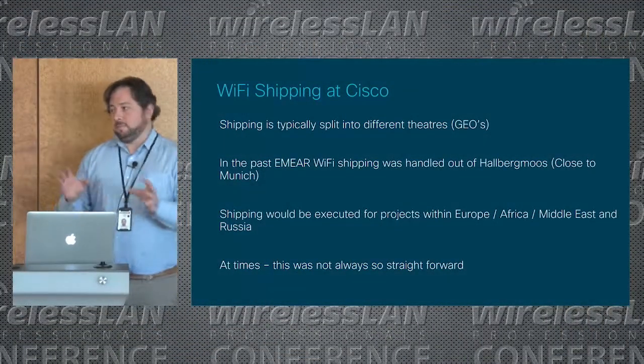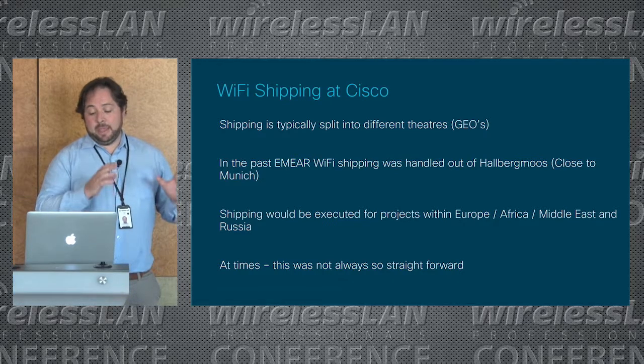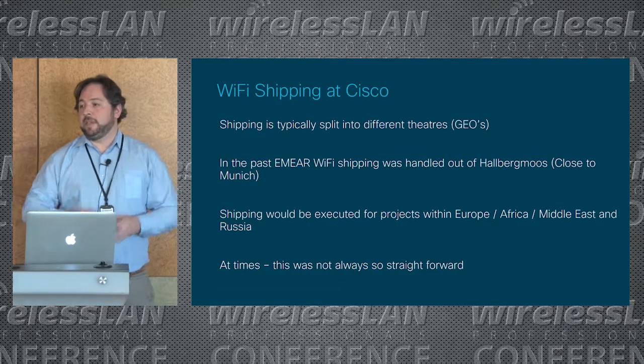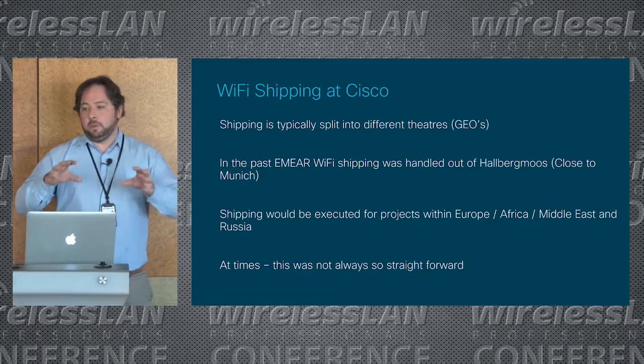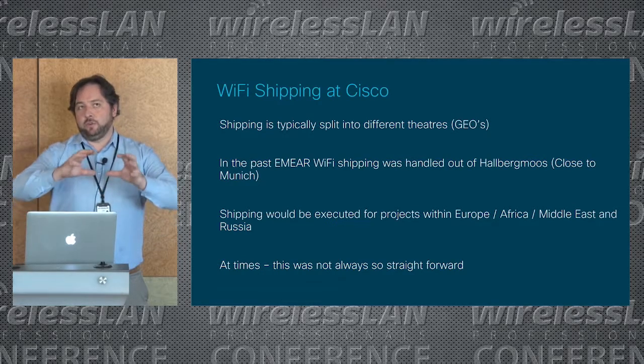What I'm here today to present is basically just an overview — what hurdles have we hit in the past, so you can avoid tripping up on the same issues when you go out and want to actually deploy your survey on a specific site. In the past, within Cisco, the services team would ship out of a place called Hauburg Moos, close to Munich. In North America it's out of Richardson and APAC out of Sydney, but within Europe we typically used a central European location to largely avoid issues with customs and duty.